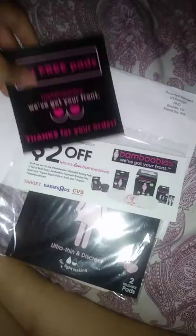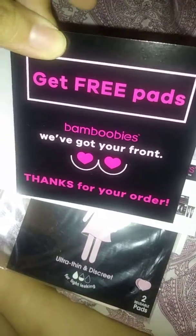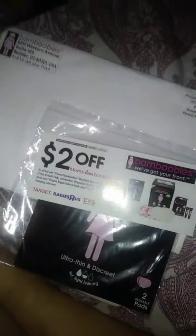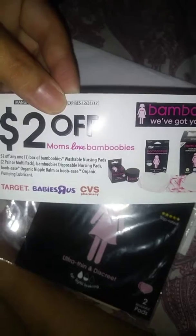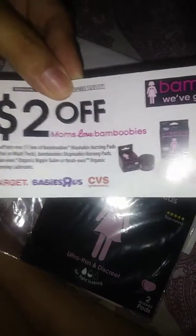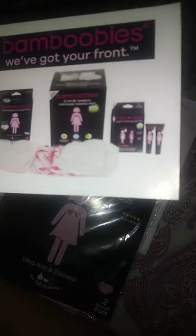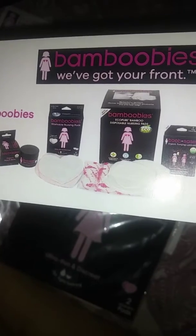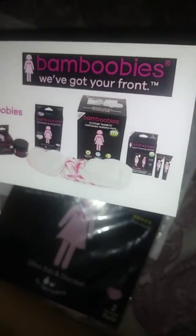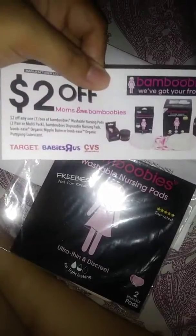Here's what you get. You get the free pads, and they also give you $2 off at three stores: Target, Baby Rush, and CVS. You can use it on anything — a nipple balm, more nursing pads, throwaway pads, or pumping lubricant. Good for anything, but it expires this year, so $2 off.